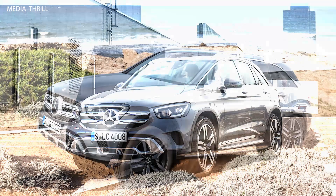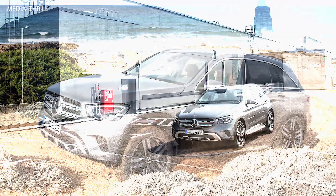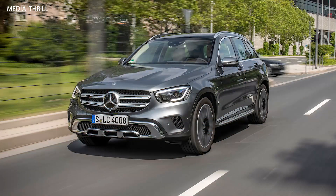Engine options: the 2020 GLC offers a range of powertrains, including a 2.0-liter turbocharged inline-four engine that produces 255 horsepower and 273 lb-ft of torque.